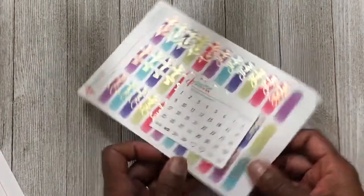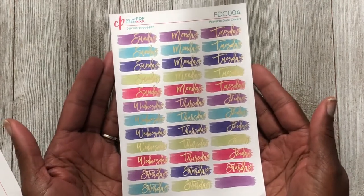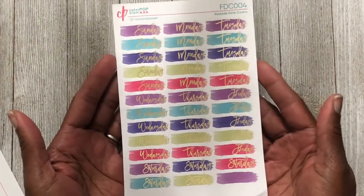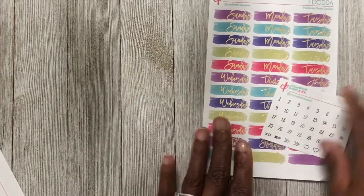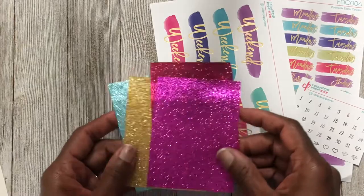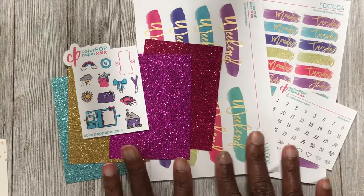I also picked up some date covers because I wanted to give them a try. I chose the color called 'Poolside' because I thought it would match some of the summer spreads I have coming up. It does come with little date dots as well. When I purchased these on a Friday, she shipped them about two hours later — super fast. That is my order from Color Pop Paper.